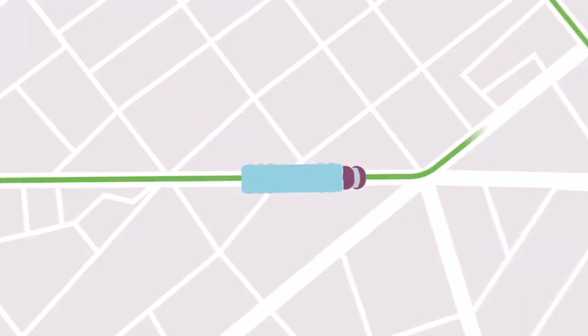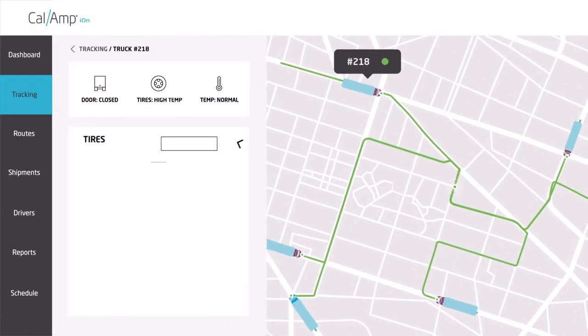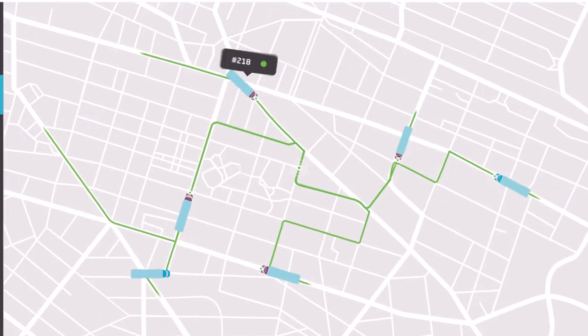With Smart Trailer Technology, the location and status of a fleet's trailers are never in question. Through the power of the CalAmp Ion fleet management software, fleet managers can have total awareness of their trailers, whether they are on the road or in a yard.